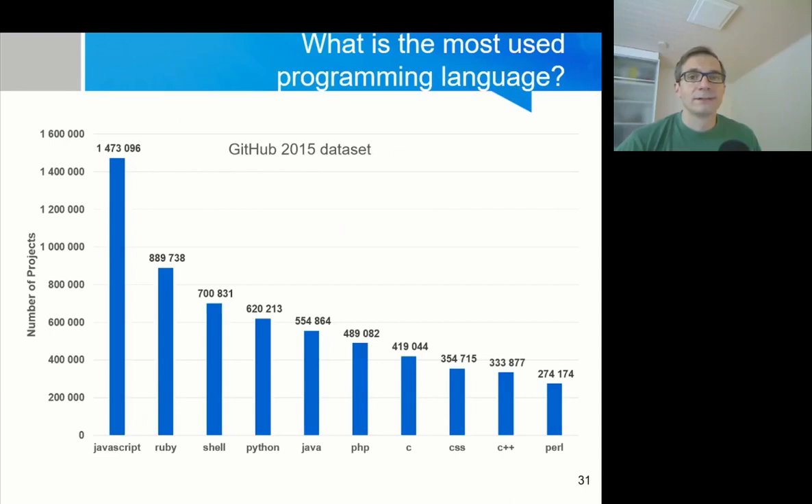By just looking at GitHub we can find millions of projects. This slide shows the number of projects per programming language on GitHub. We can see that for JavaScript there were almost 1.5 million projects, followed by Ruby with almost 900,000 projects and Shell with 700,000 projects.